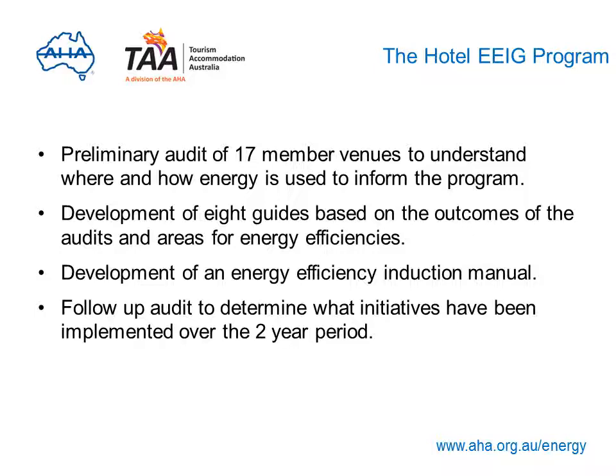A preliminary audit of 17 member venues was done to understand where and how energy is used, and much of the information gathered from that audit is used in the program. The audit also led to the development of eight guides to help you implement energy saving measures, available on this website. An energy efficiency induction manual has also been developed to inform management, operational staff and contractors of their roles and responsibilities. A follow-up audit will be conducted at the end of the program to determine what measures have been implemented over the two-year program.